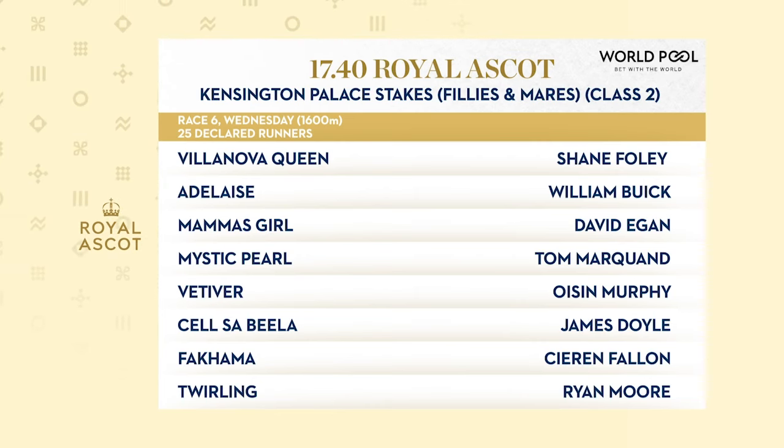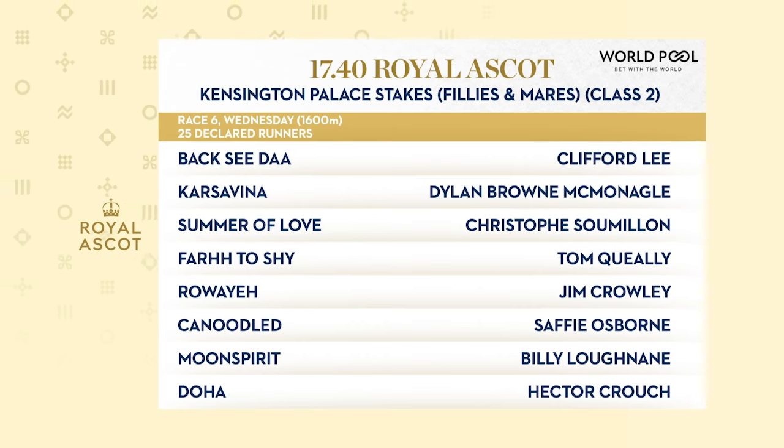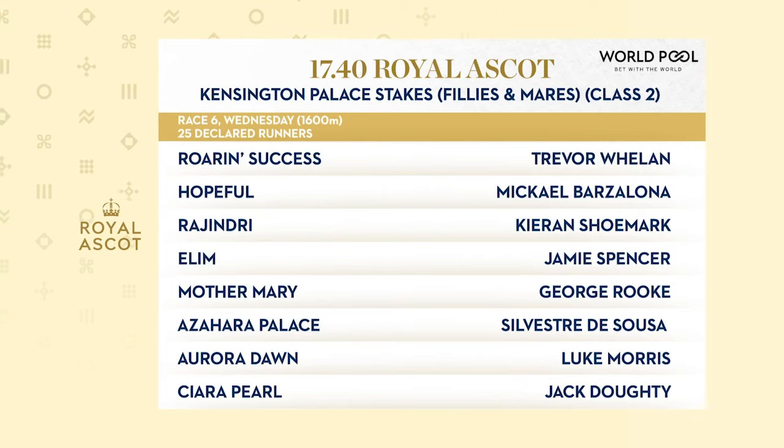Further down, Celcibila — a proven Ascot filly. Twirling, definitely on the upgrade. Likewise the Godolphin filly, Summer of Love. Doha is putting the Royal in Royal Ascot. Roaring Success — could be a roaring success based on recent form.